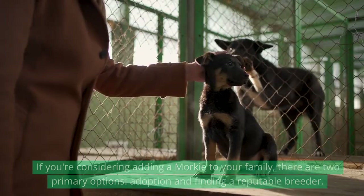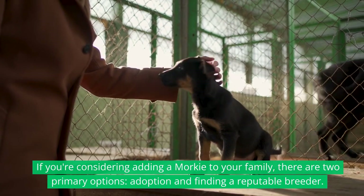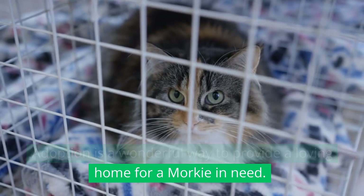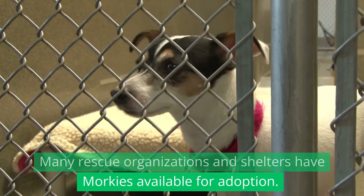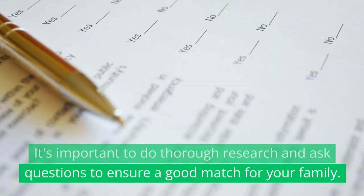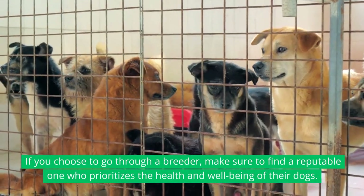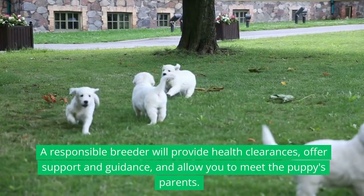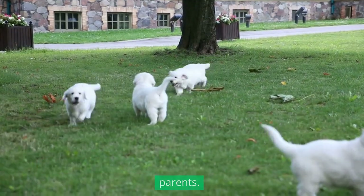Adoption and breeders. If you're considering adding a Morkie to your family, there are two primary options: adoption and finding a reputable breeder. Adoption is a wonderful way to provide a loving home for a Morkie in need, and many rescue organizations and shelters have Morkies available. If you choose to go through a breeder, make sure to find a reputable one who prioritizes the health and well-being of their dogs. A responsible breeder will provide health clearances, offer support and guidance, and allow you to meet the puppy's parents.